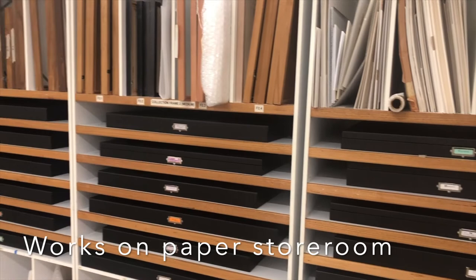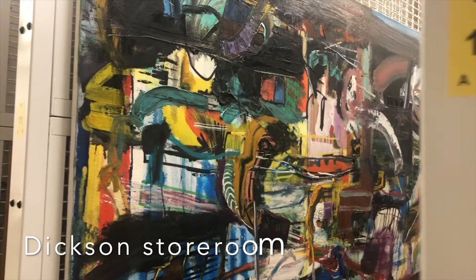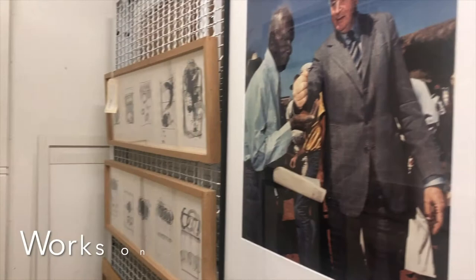I also manage the storage and accessioning of those works, so recording the details of the artworks, who the artworks are by, their biographical information and the physical descriptions of the artworks, and also capturing photographs of the artworks and keeping all of that information together in a database.